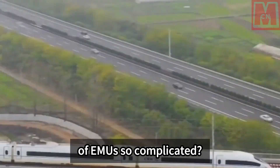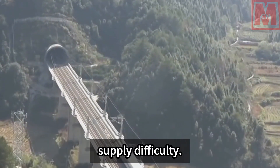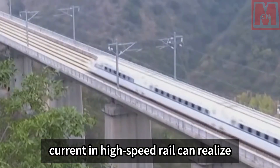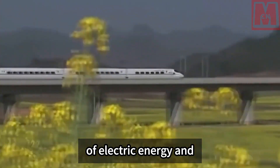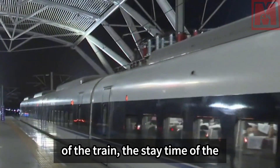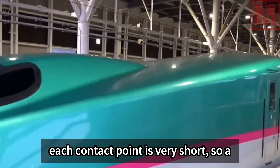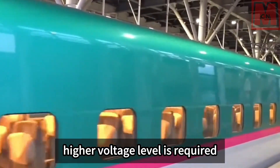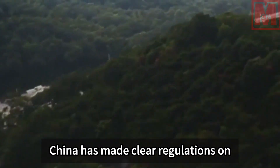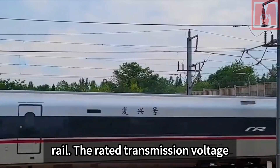Why is the power supply of EMUs so complicated? This is closely related to the power supply method and its difficulty. The use of alternating current in high-speed rail enables long-distance energy transmission and reduces electrical energy loss. Due to the extremely high speed of the train, the contact time between the pantograph and catenary at each point is very short, requiring a higher voltage level to achieve normal power supply.